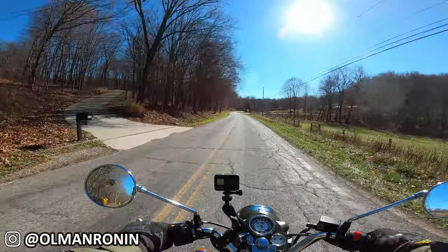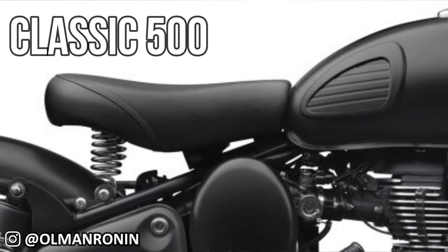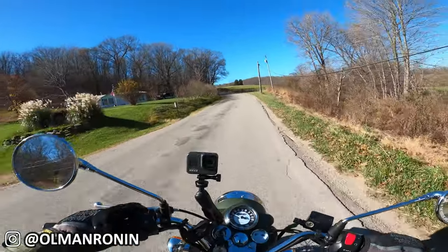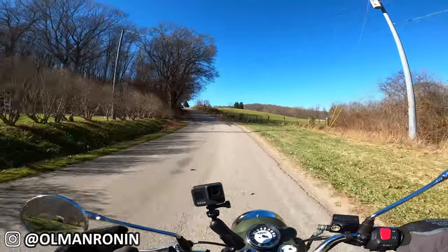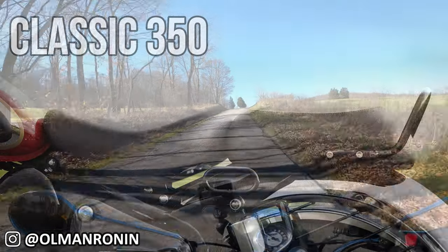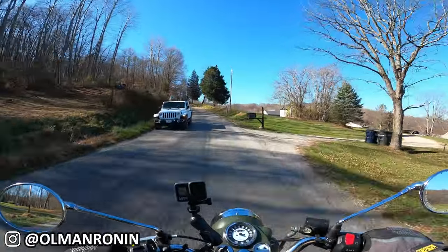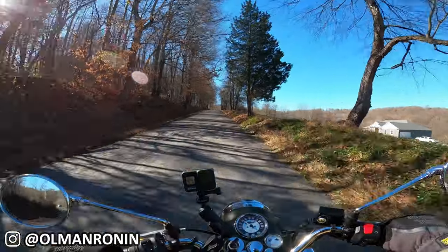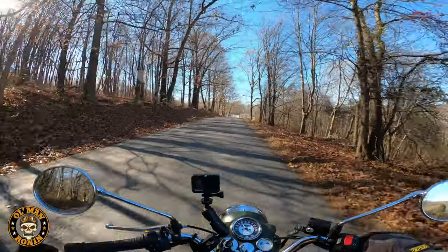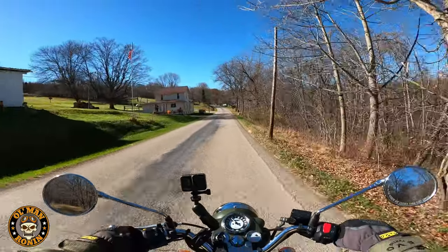The sitting style on both the Classic 350 and 500 is an upright British standard style. The handlebars give you a good stretch, and the seats are very comfortable. The Classic 500 seat with the spring is maybe just a tad more comfortable because of that extra forgiveness when bouncing around. The touring seat on the Classic 350 was hyper comfortable when I rode it in Savannah.